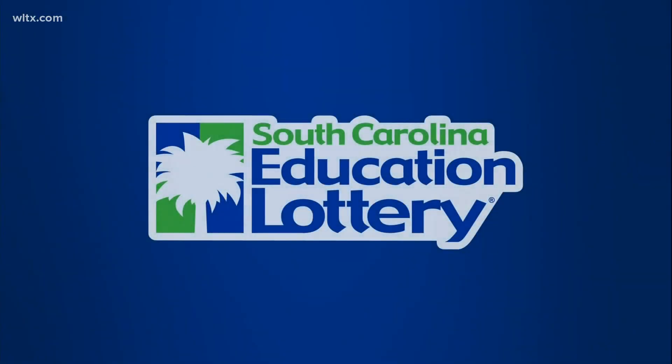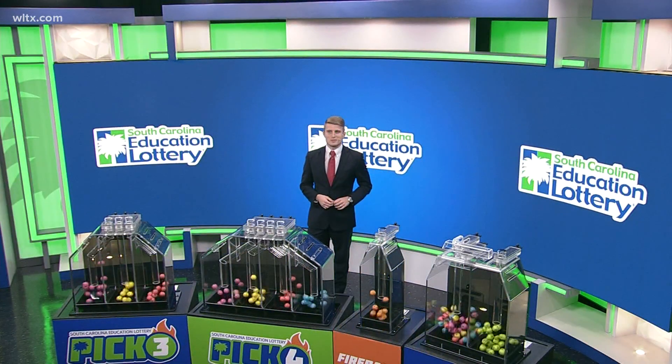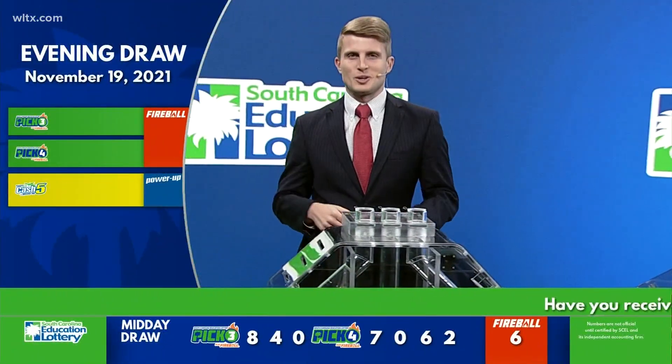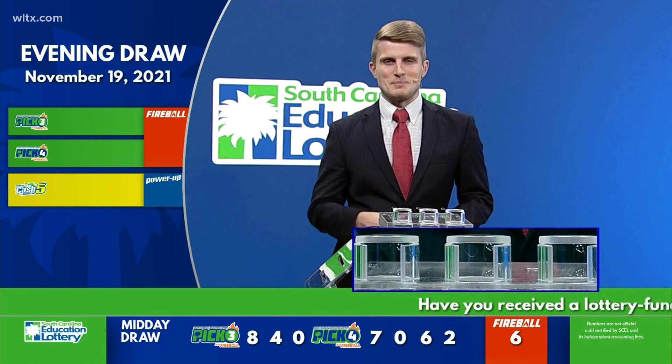Good evening and welcome to tonight's lottery drawing. I'm Zach Driver. Today is Friday, November 19th, 2021. You can check the bottom of your screen for your winning midday numbers. Now let's play Pick Three.